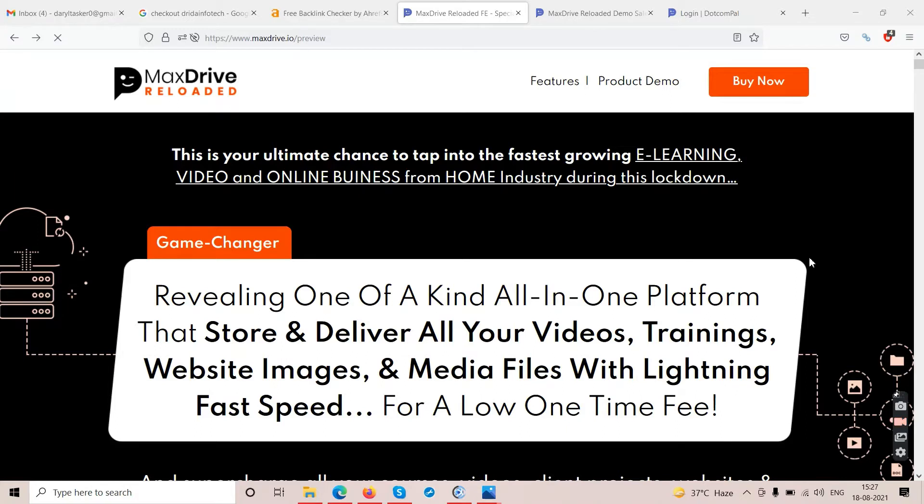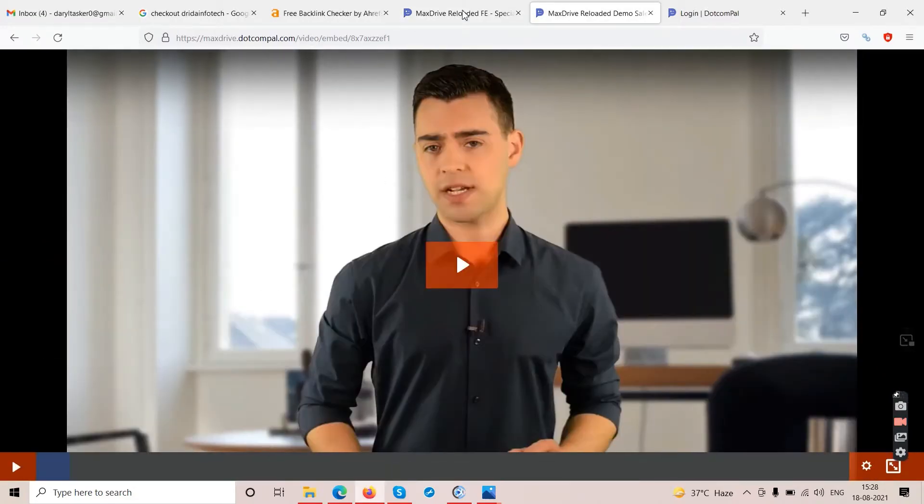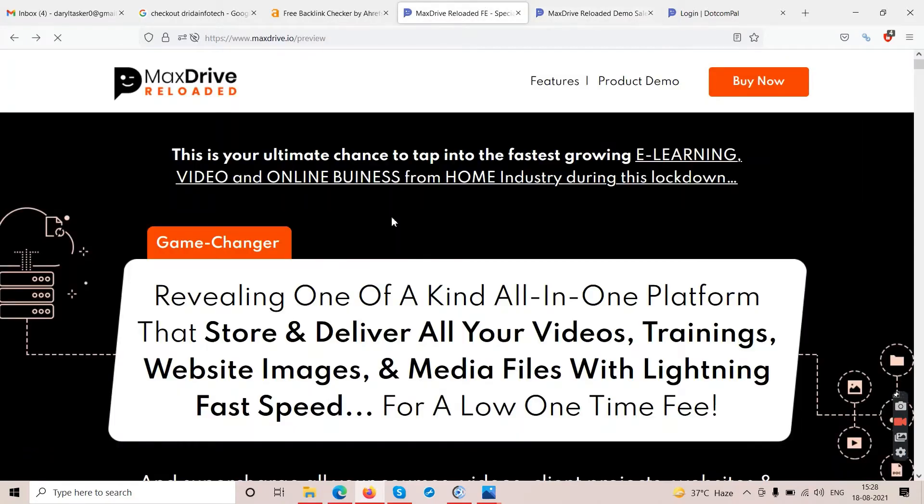we are going to talk about this product called MaxDrive, or MaxDrive Reloaded. Make sure you watch this video till the end, because I need to figure out what this product is. Right now we are on the sales page — this is a demo video so we'll have to play through it so you can understand how the software works.